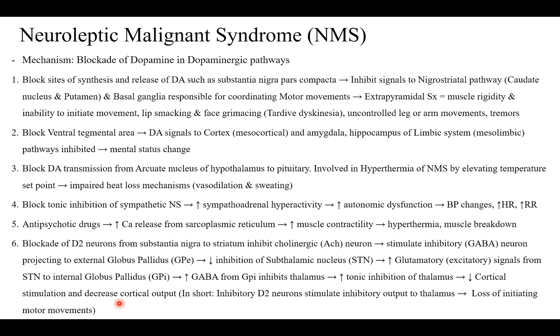So these are the different mechanisms by which you see these symptoms in Neuroleptic Malignant Syndrome. Thank you very much.